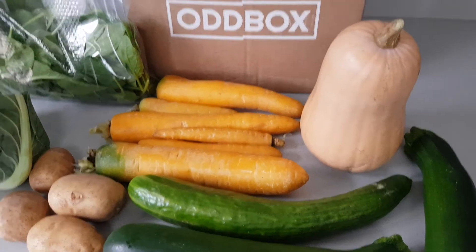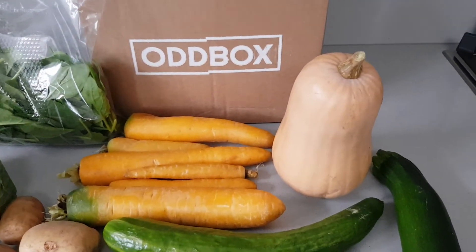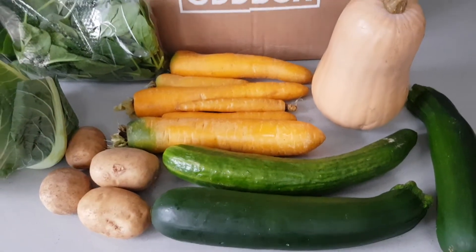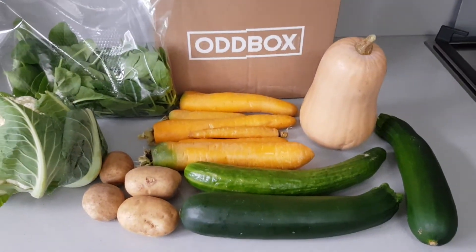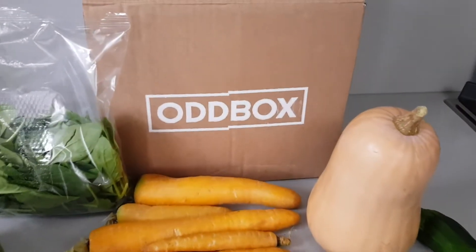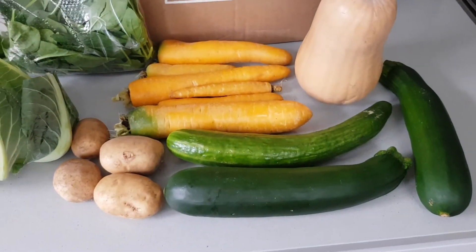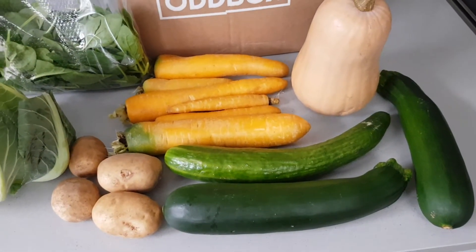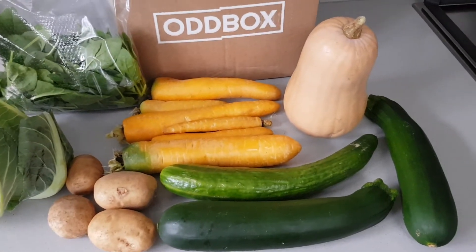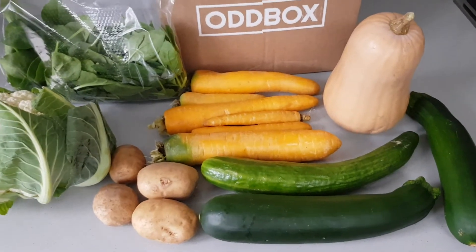Today's video is slightly different from the norm, but I'm so impressed I just had to share it with you guys. You may have already heard of this brand — this is not sponsored at all, but I did have a code for them and I was able to pick up all of these veg for 99 pence. The brand of course is Odd Box.